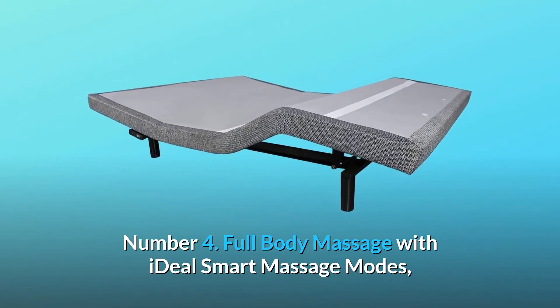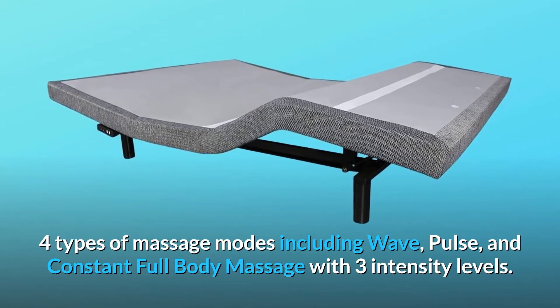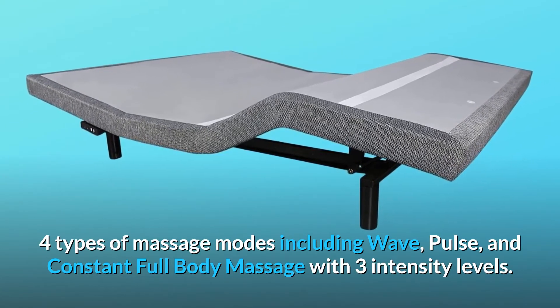Number 4: Full body massage with ideal smart massage modes — four types including wave, pulse, and constant. Full body massage with three intensity levels.